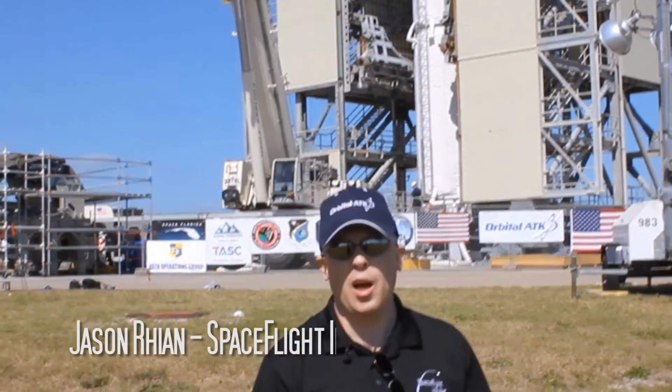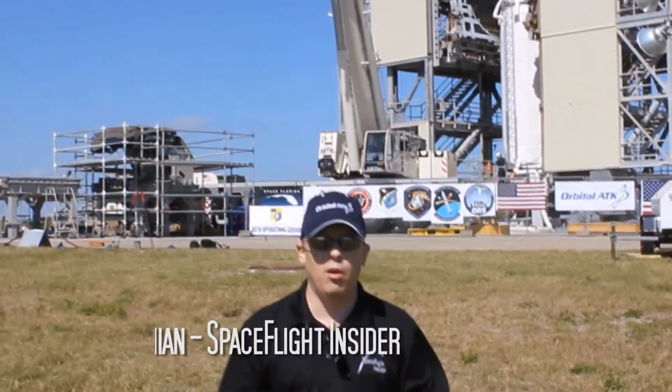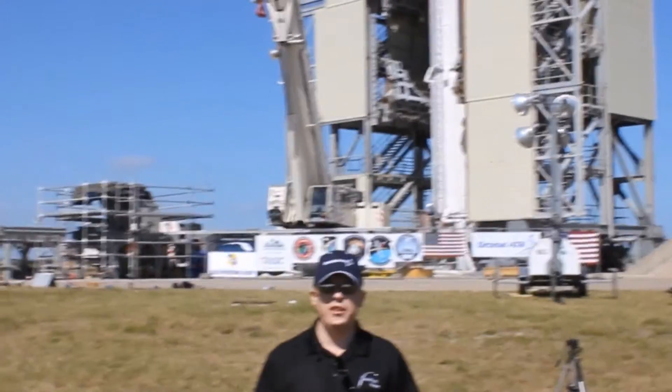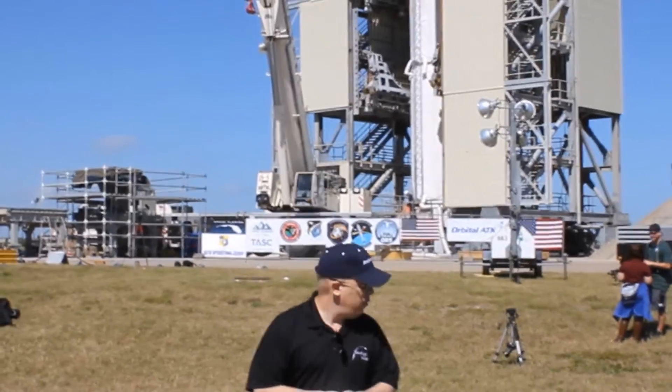Alright Space Flight Insider fans, I'm here at Space Launch Complex 46 in Florida. No, you didn't hear me wrong — I didn't say 37 or 40 or 41, I said 46. And we're hearing about how Space Florida and Orbital ATK are working to bring an old launch site back to life.